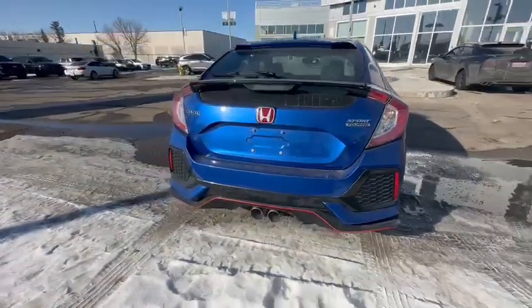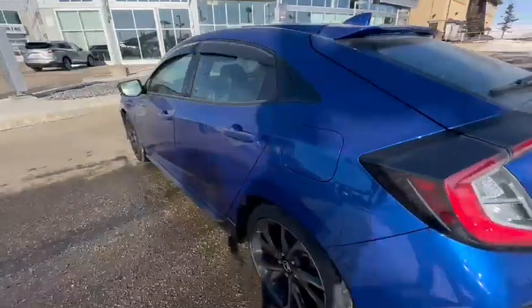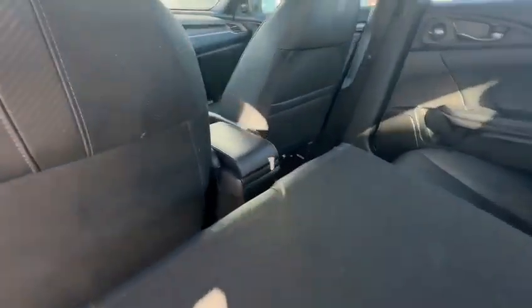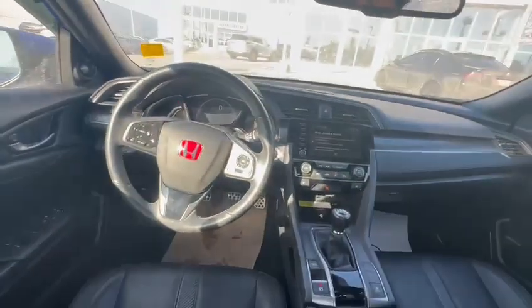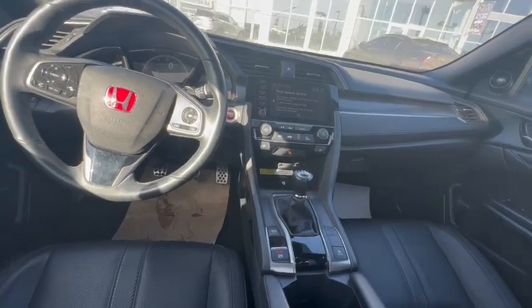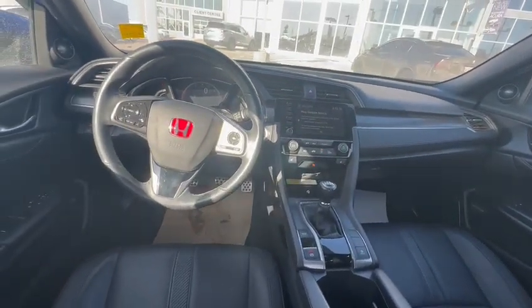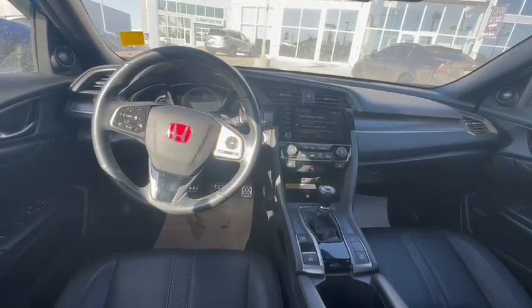Let's check out the interior. Coming inside the cockpit, you do have that Honda badge with the red accent, heated and cooled seats. Safety has never been compromised with Honda.